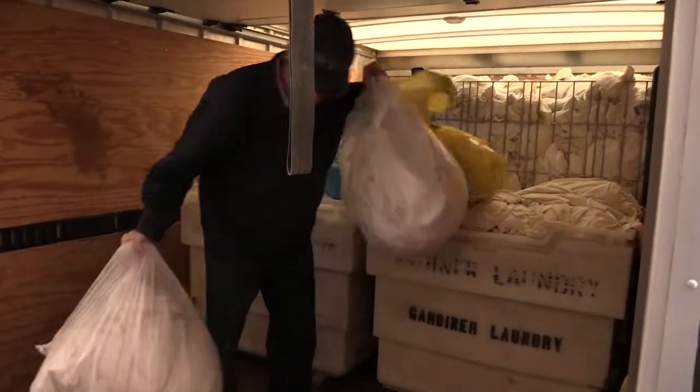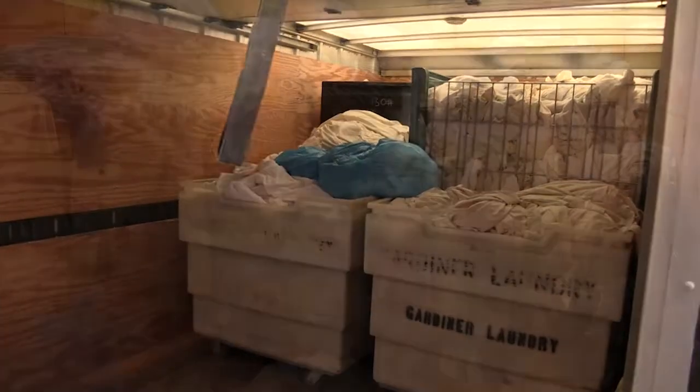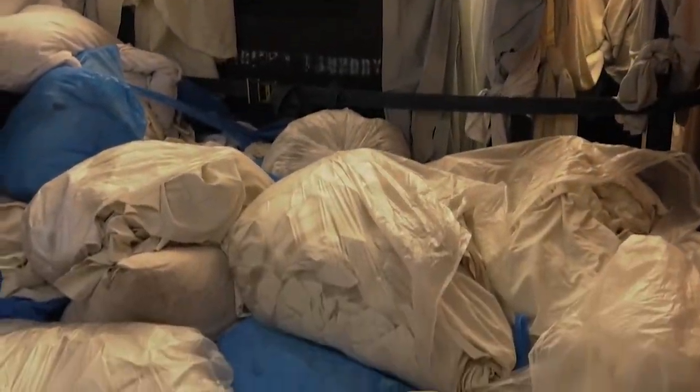The plant is located in Gardiner, Montana, near the park's north entrance, where semis arrive stuffed with sheets, pillowcases, towels, and napkins.